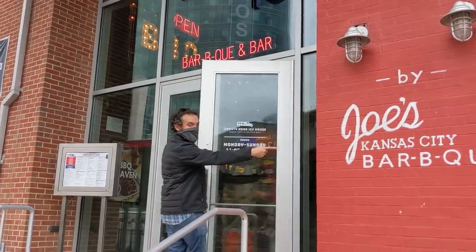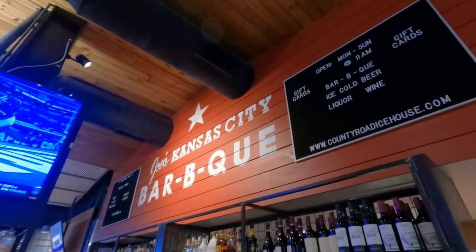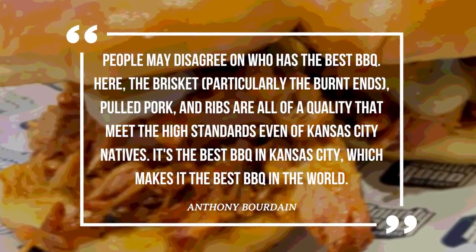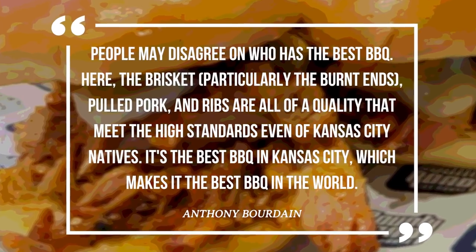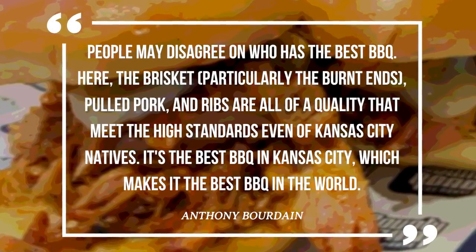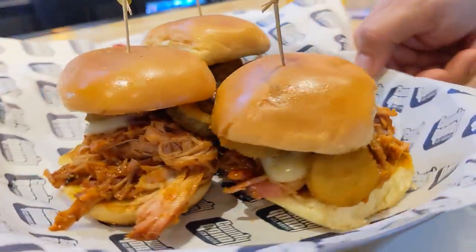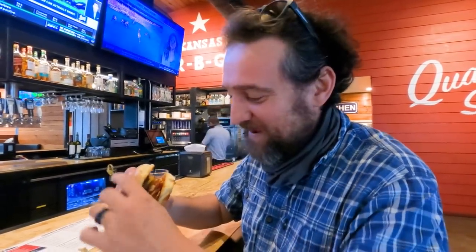Only about two hours had passed since our last barbecue meal, so we headed to Joe's — a place the great Anthony Bourdain claimed as one of 13 places you must eat before you die. He wrote: 'People may disagree on who has the best barbecue. Here, the brisket, particularly the burnt ends, pulled pork, and ribs are all of a quality that meet the high standards even of Kansas City natives. It's the best barbecue in Kansas City, which makes it the best barbecue in the world.' We had a burnt ends quesadilla and the Rocket Pig — a pulled pork slider with fried jalapeños, pepper jack cheese, and bacon.